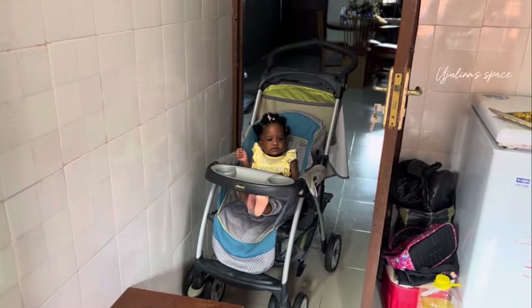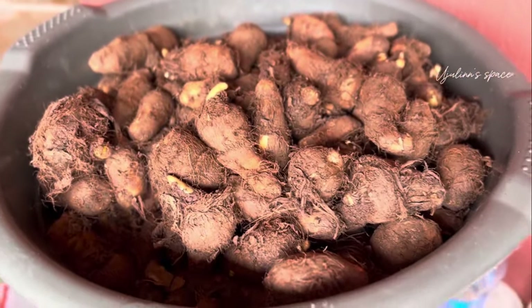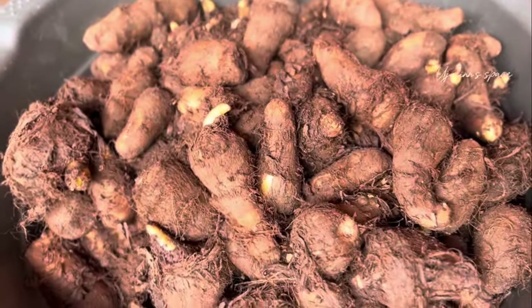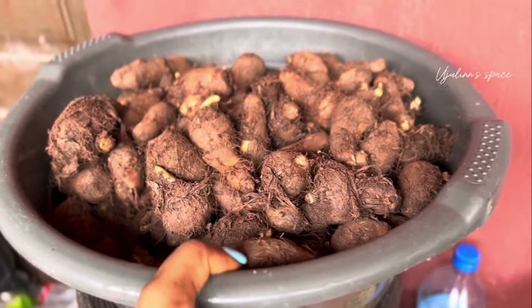Say hi to baby Cassie, Alice in the kitchen. I want to show you the cocoyam. So this is the cocoyam that we bought. I will be making cocoyam soup, and after that, bitter leaf soup, but that should be by next week or weekend. This is Sunday, maybe the next Saturday.